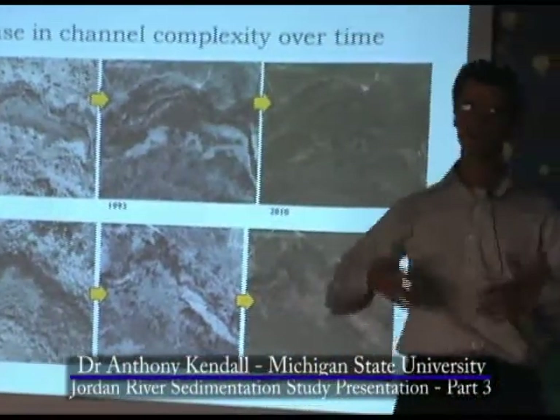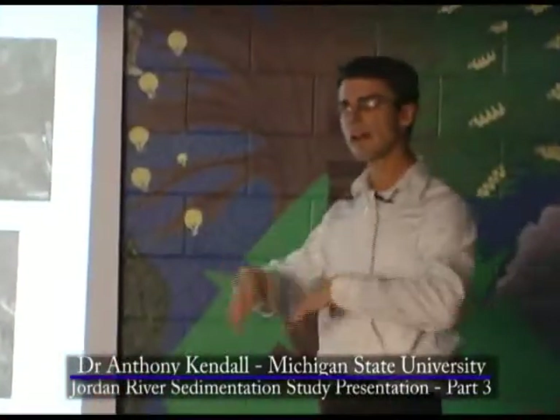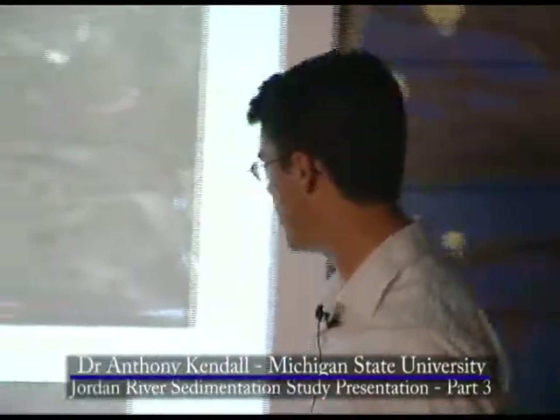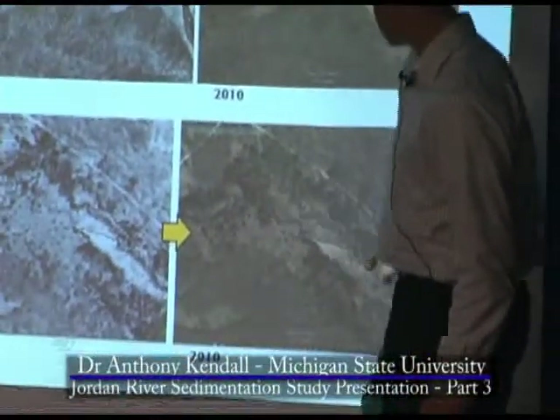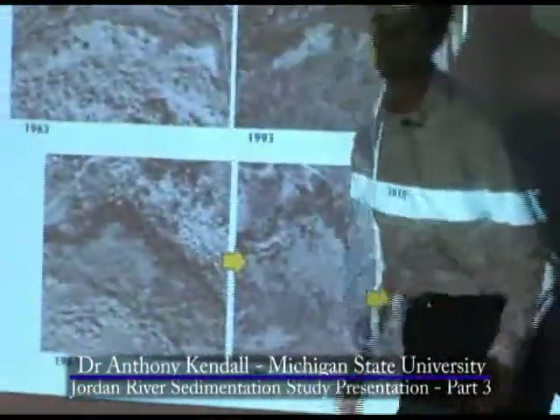So what happens with the buildup of the woody debris is you get increasing channel complexity, longer flow paths, the water slows down, and it drops its sand because its competence has been decreased. We see another example here — this one is actually helped by a beaver dam in the modern era — but the channel complexity in this area upstream of this beaver dam has increased greatly since 1963.